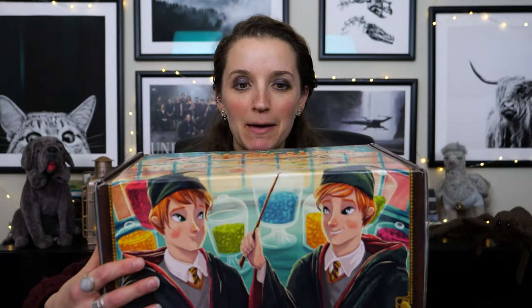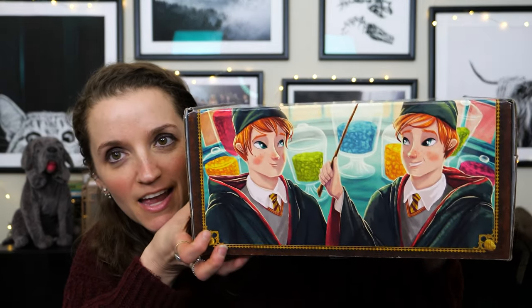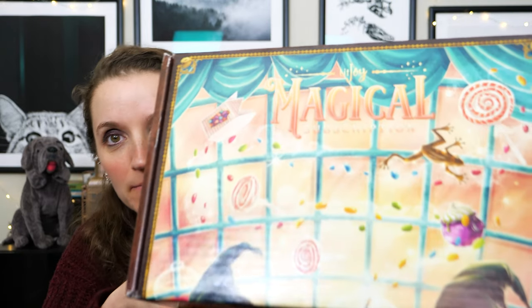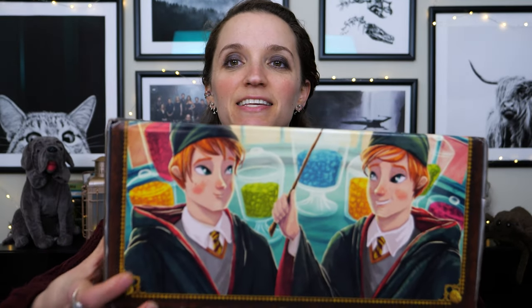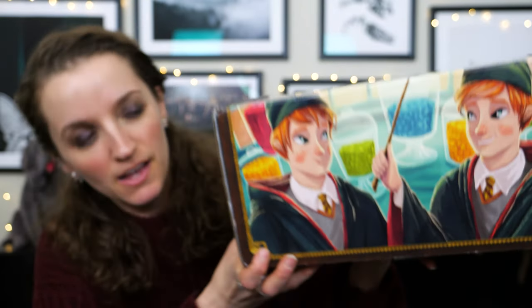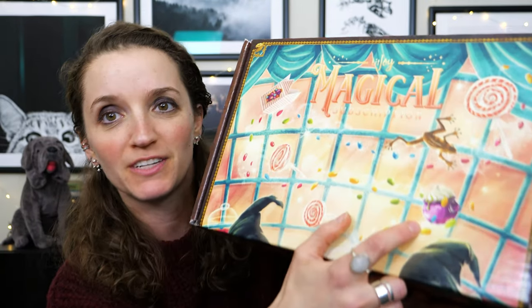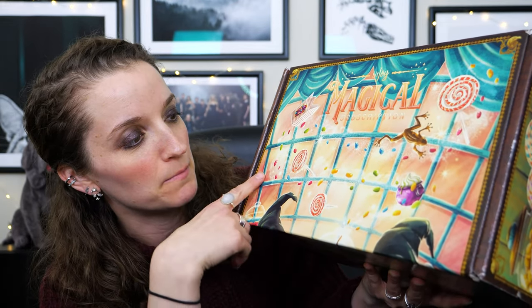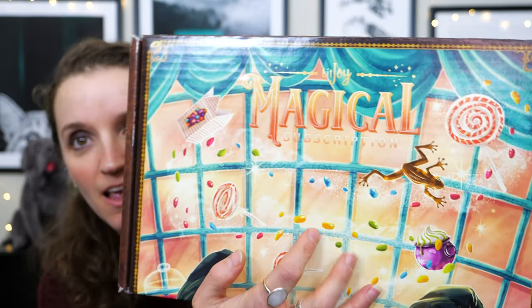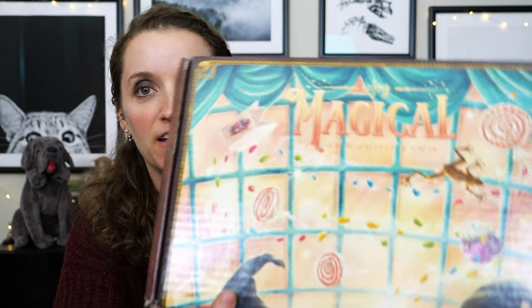Let's get right into it. Here's the top of the box — Magical Subscription Box, LitJoy. And then we've got some Weasley twins right here. Look at this up close — I am really digging this. We've got the every flavor beans, some cauldron cakes, some chocolate frogs, a lollipop. Bertie Bott's Every Flavor Beans, and if you notice the beans are in house colors — all four house colors represented.